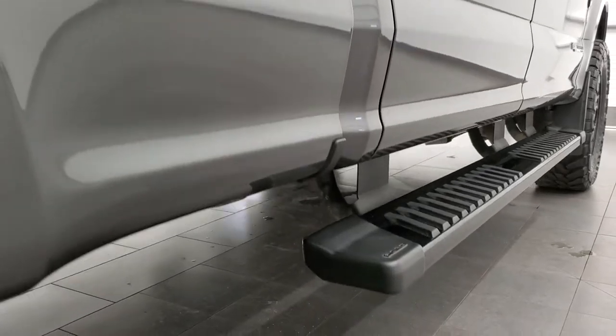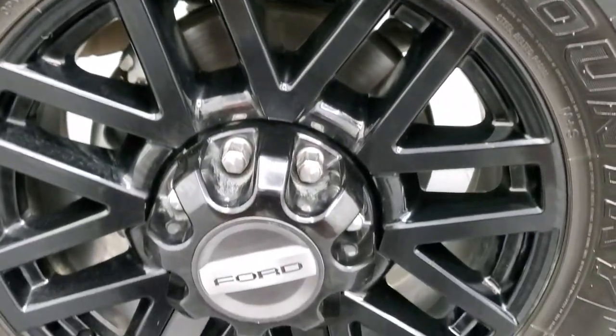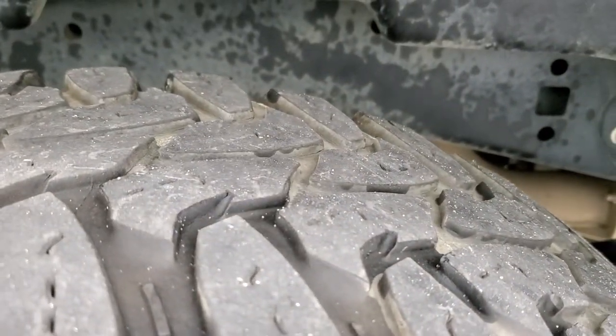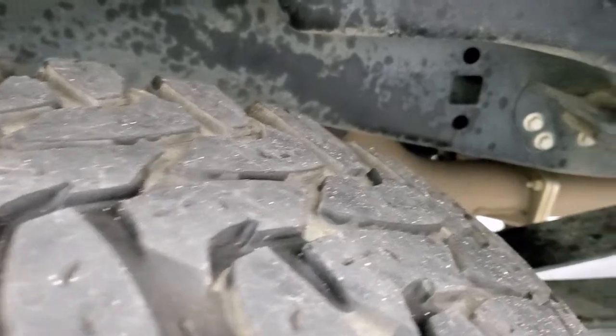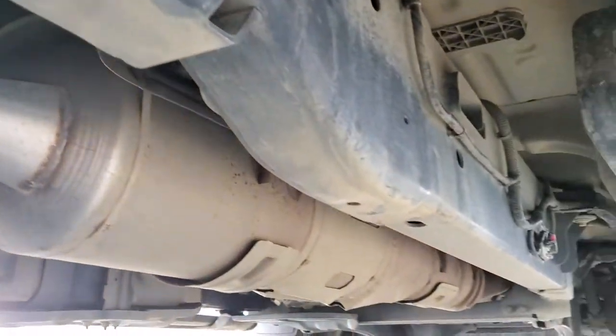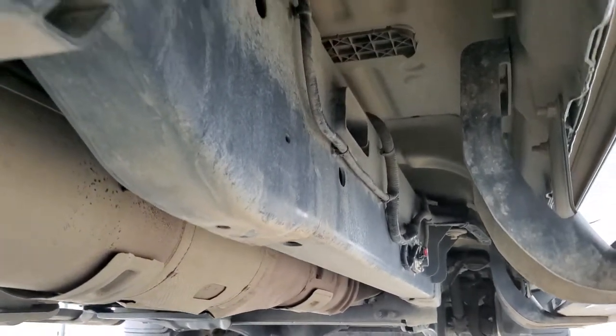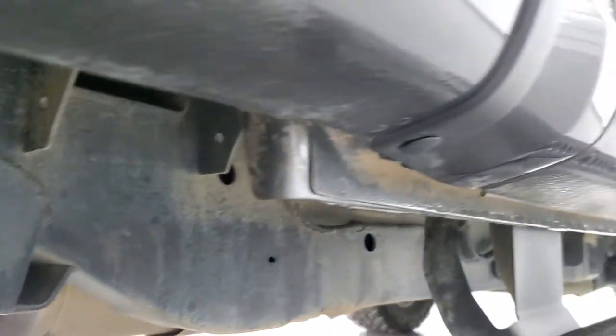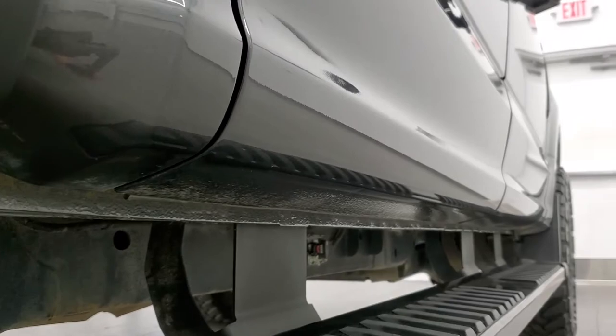No dents, dings, or scratches on that side. This back rim is in nice shape as well, and the back tires have just about 50% of the tread left, a little bit less than the fronts. Frame and underbody is in nice shape — no major corrosion, a little bit of dust down there. It has all the remaining factory exhaust so it hasn't been altered in any way. The lower rockers all look really good.